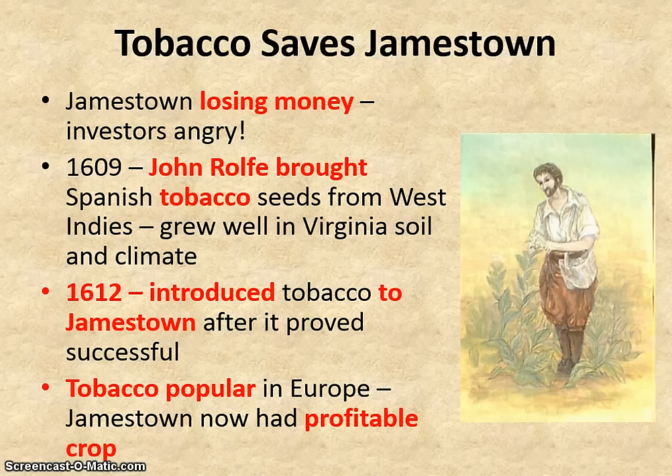He found that this brand of tobacco grew well in the Virginia soil and climate. So after some experimenting, in 1612 he introduced this new tobacco crop to Jamestown, and it proved very successful. Tobacco was popular in Europe, and Jamestown now had a profitable crop to sell and a way to make money.